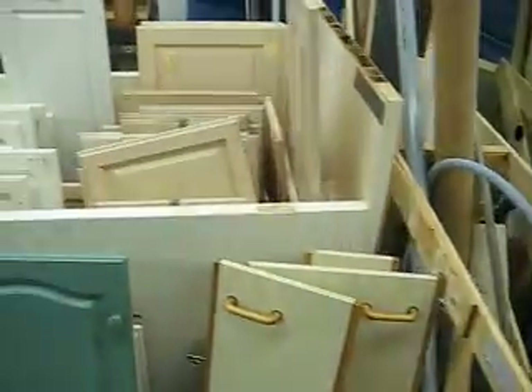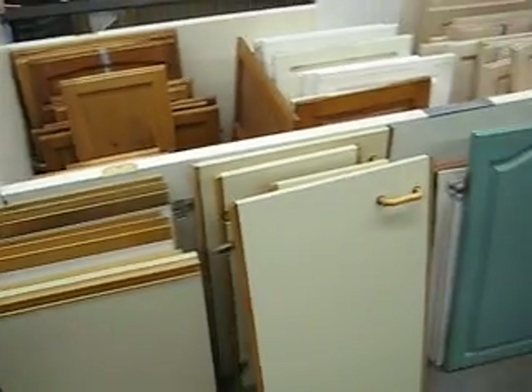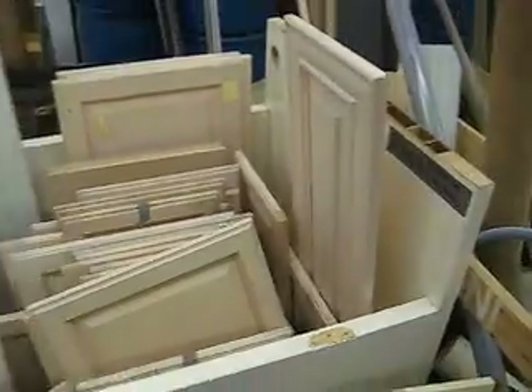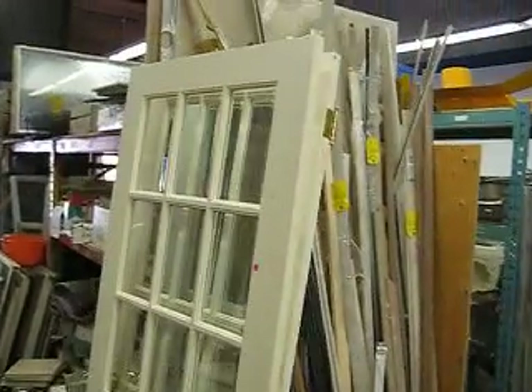Here are some cabinet doors — kitchen cabinet, kitchen vanity, all kinds of different doors. They're $5 a piece or $3 each if you buy five or more. We get all kinds of really nice ones in here, so if you're looking to make some cabinets or replace cabinet doors in your kitchen, you might be able to find them here for a decent price.